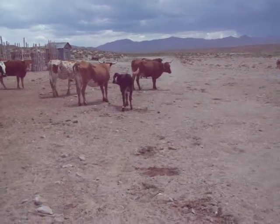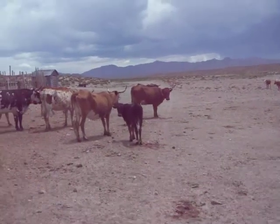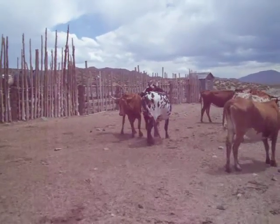Here we are at Stinson. Cows and their calves. These are big spotted bull, black and white. He's actually not that old. He's getting big.